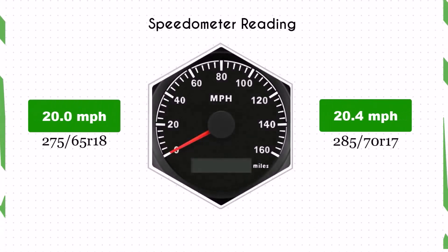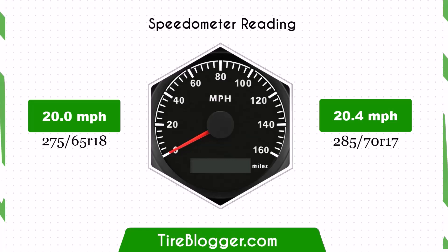With the larger 285/70R17 tires, the speedometer will read slightly lower than the actual speed. For example, at a speedometer reading of 20 mph, the actual speed will be 20.4 mph.